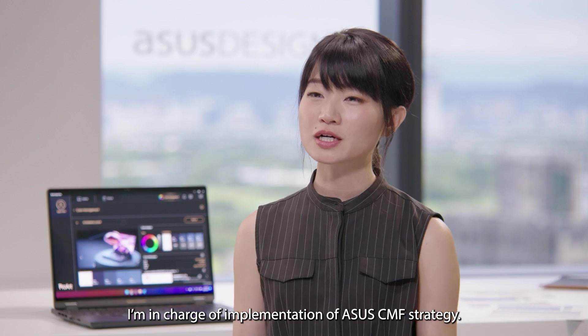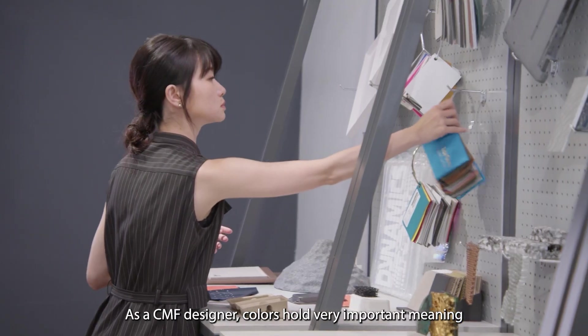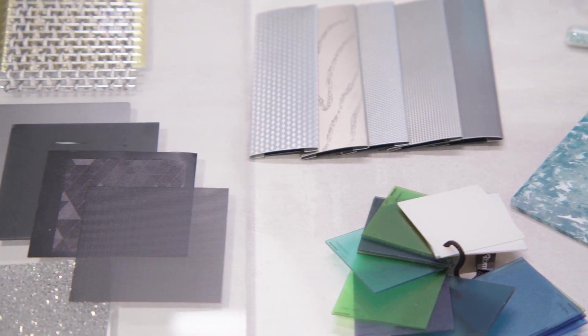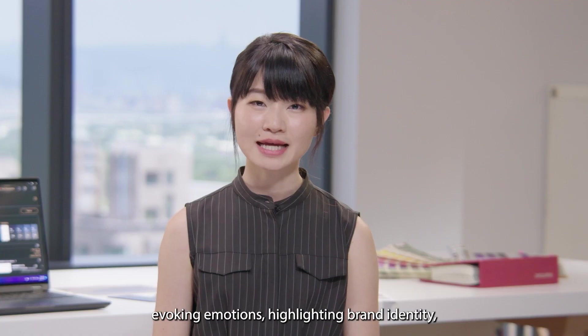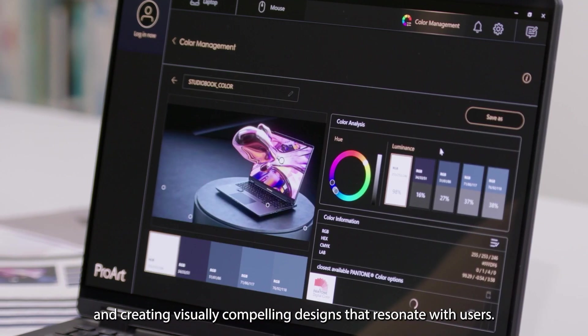My name is Justin, a CMF designer at ASUS. I'm in charge of implementation of ASUS CMF strategy. As a CMF designer, colors hold very important meaning and play a crucial role in the design process. Colors are a powerful tool for expressing concept, evoking emotions, highlighting brand identity, and creating visually compelling designs that resonate with users.